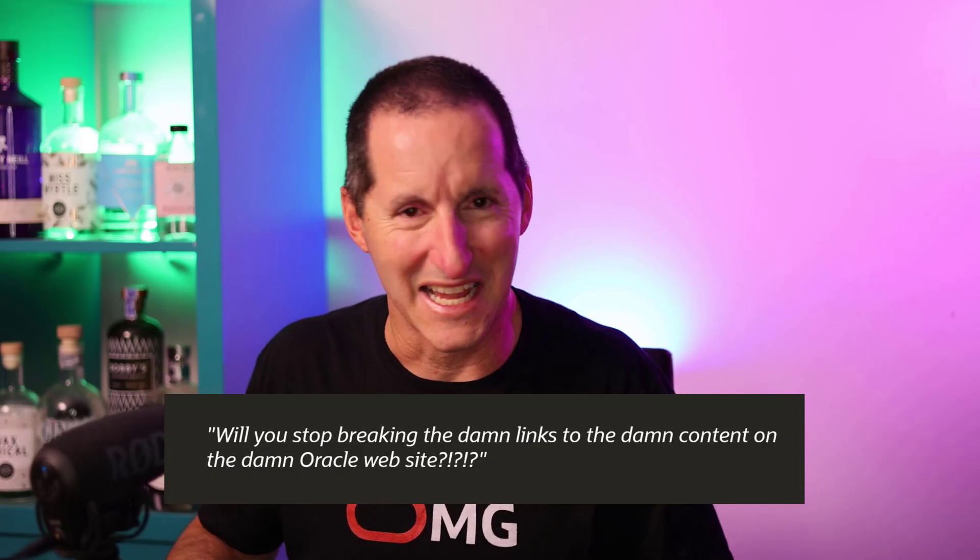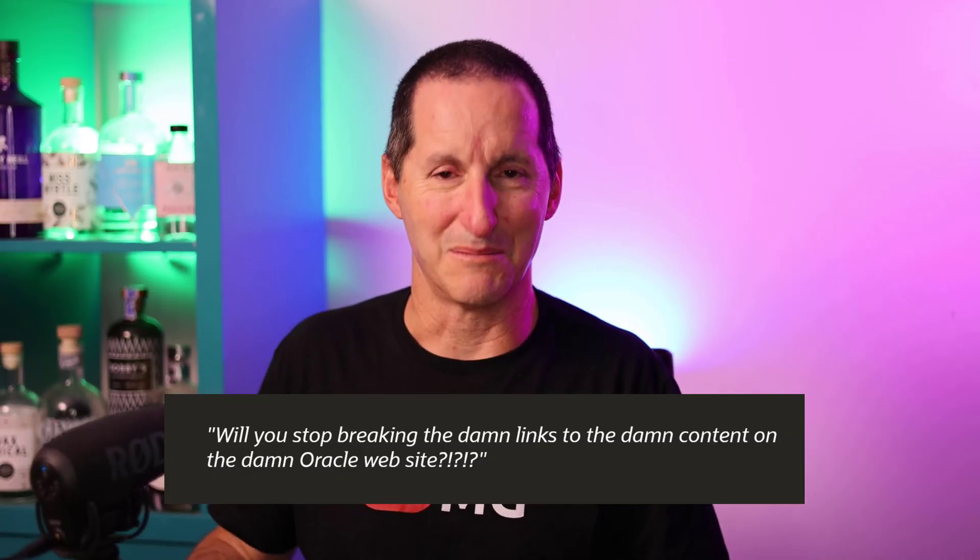Will you stop breaking the damn links to the damn content on the damn Oracle website? This is a shortfall, a frustration for many in the community - and it's a frustration for us inside Oracle too. The reality is, when you've got a database company that's been running for 40-plus years, with 25-30 of those pushing out content, categorizing it, keeping it, and checking it for relevance is a challenge. I will happily concede we haven't done that particularly successfully, so all I can say is we're sorry.